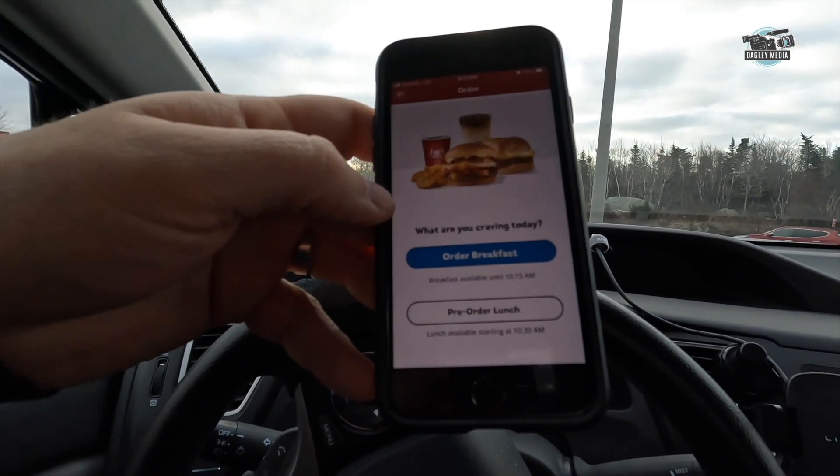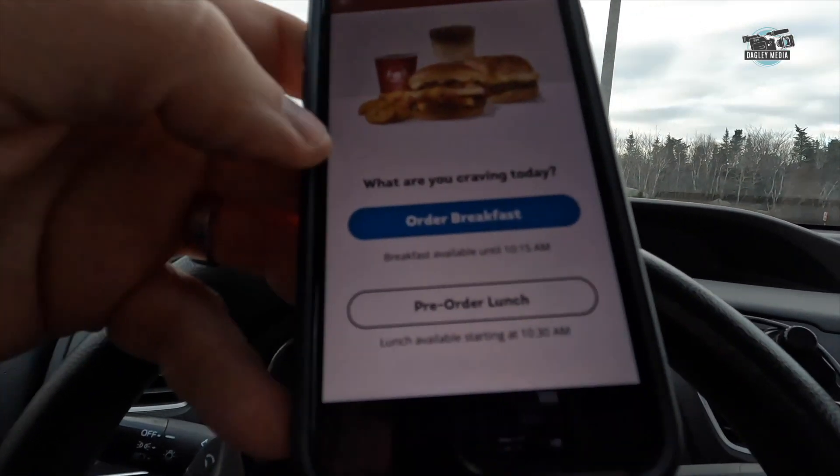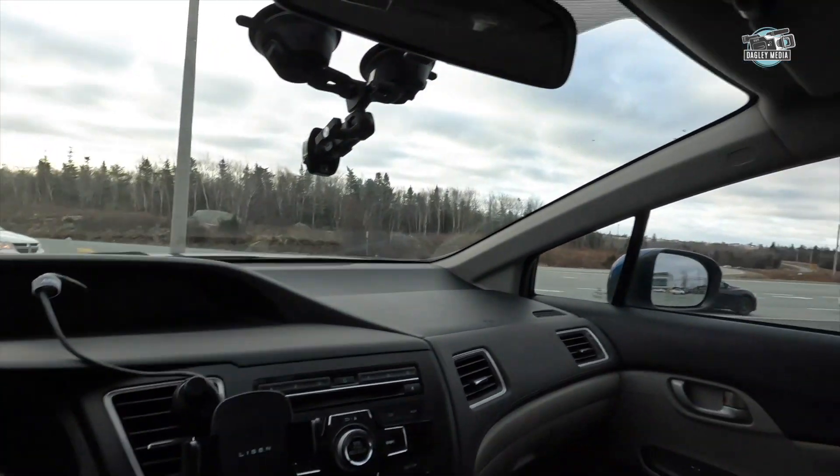So I'm on the Wendy's app and you have the option of ordering breakfast or pre-ordering lunch. We want breakfast though. The pre-order option is fancy — like, what is this, a game release? This is a Wendy's, not a GameStop.